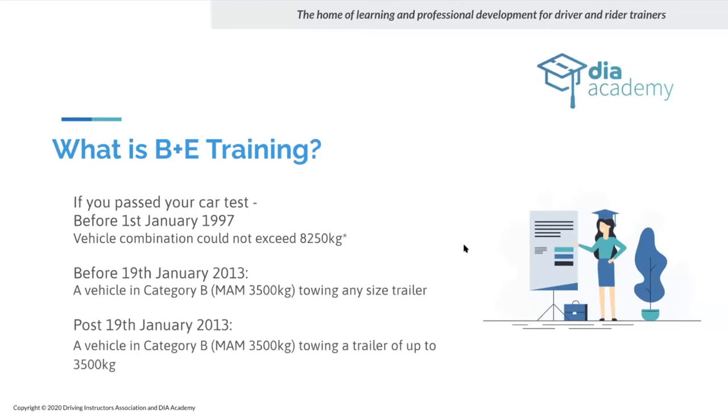If you passed your test before 1st January 1997 you basically have what's referred to as grandfather rights, giving you the full ability to tow the trailer you want behind a suitable vehicle. After that date, restrictions came in limiting the size of trailer you can tow. But a few years ago they stipulated you can't put more than three and a half tons on the tow bar anyway, so where it says you can tow trailers over a certain size, you can't unless you've got specialist coupling systems.